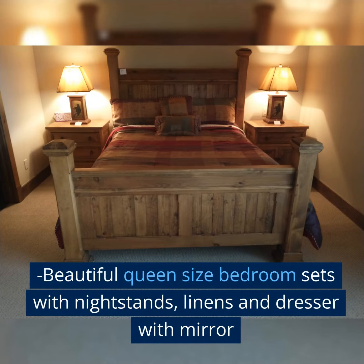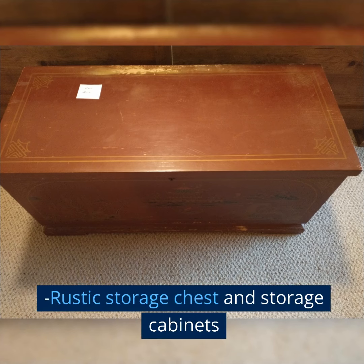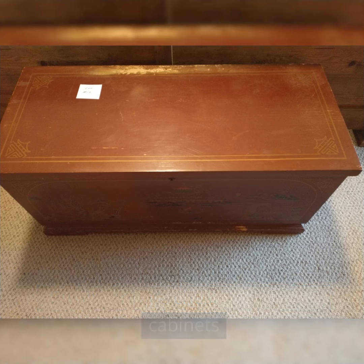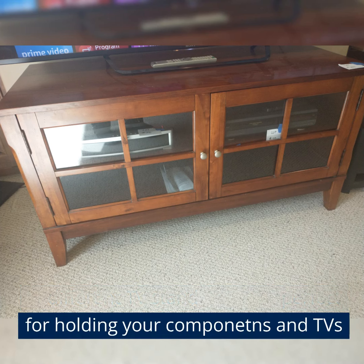Beautiful queen-size bedroom sets with nightstands, linens, and dresser with mirror. Rustic storage chest and storage cabinets. Three different TV stand cabinets perfect for holding your components and TVs.